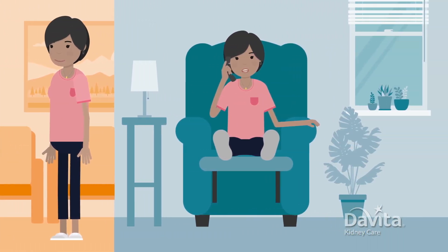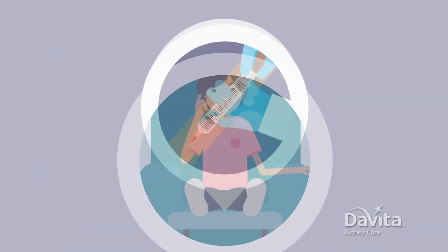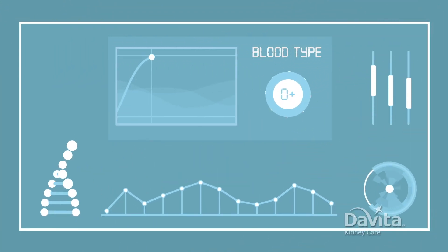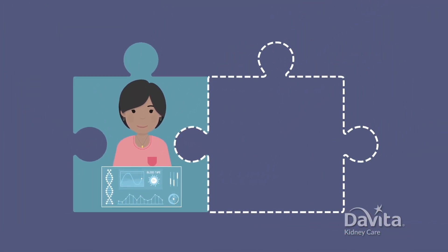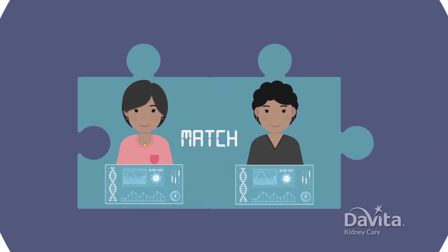If you ever have questions, they're the one to call. After meeting the team, it's usually time for blood tests. These tests look for general health and disease. Also, your doctors will deeply analyze your blood type and chemistry. They use this information to see if potential donor kidneys are a good match for your body.